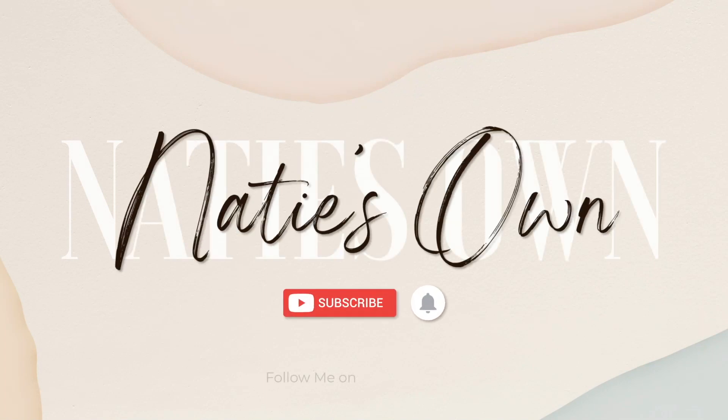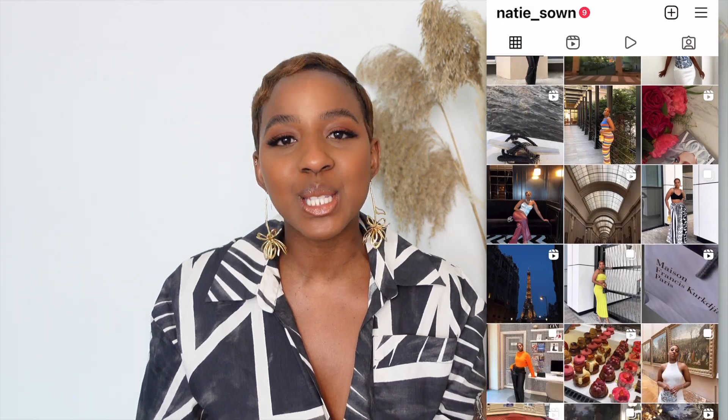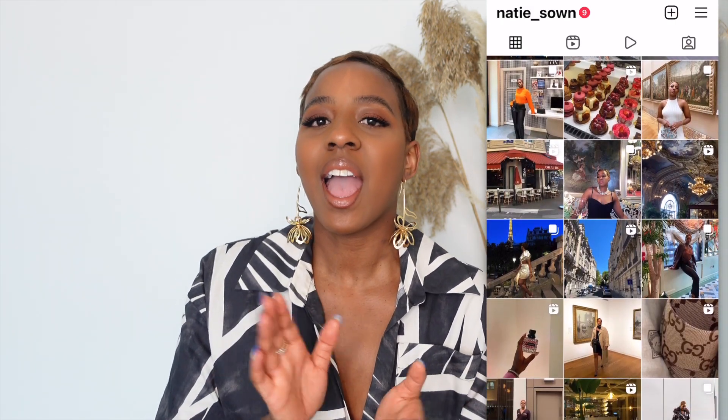Hi guys and welcome back to my channel. For those returning, and if you're new here, my name is Tasha, aka Natty, and this is Natty's Own where I talk about fashion, life, and style. If that sounds interesting, please consider subscribing and follow me over on Instagram for fashion content inspo and aesthetics.